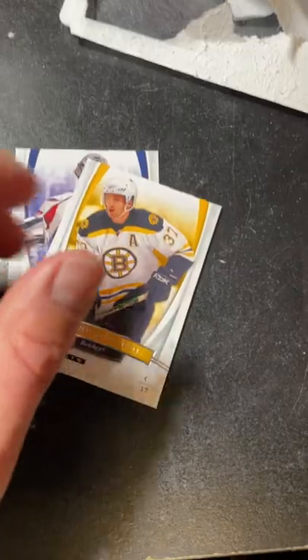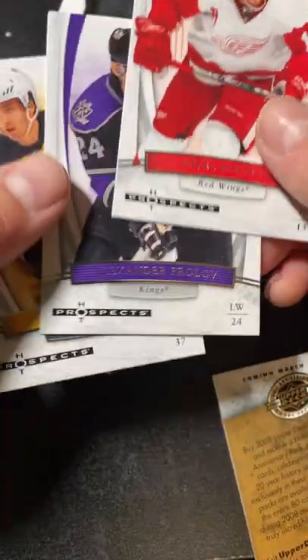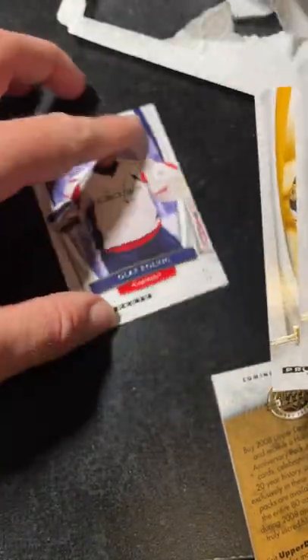Unfortunately it looks like we got skunked here. Oh well, for a buck fifty it was still worth it. But anyways, we'll talk to you in the next video. Happy collecting!